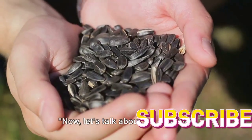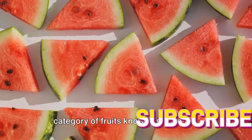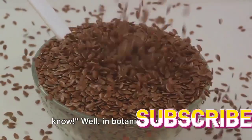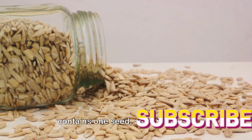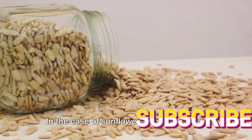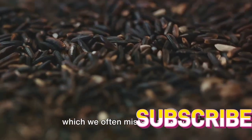Now let's talk about the delicious sunflower seeds. You might be surprised to know that these scrumptious seeds are not actually nuts, despite their nutty flavor and crunchy texture. In fact, sunflower seeds belong to a category of fruits known as achenes. In botanical terms, a fruit is a seed-bearing structure that develops from the ovary of a flowering plant. An achene is a simple dry fruit that contains one seed, and the seed is attached to the ovary wall at a single point. The hard shell-like structure that we crack open is the outer wall of the achene, and inside it you find the edible seed we often mistake for a nut.